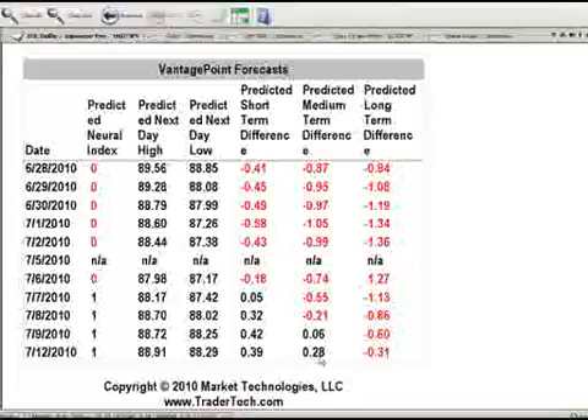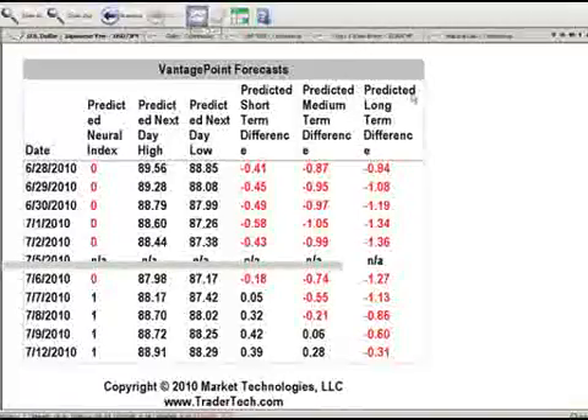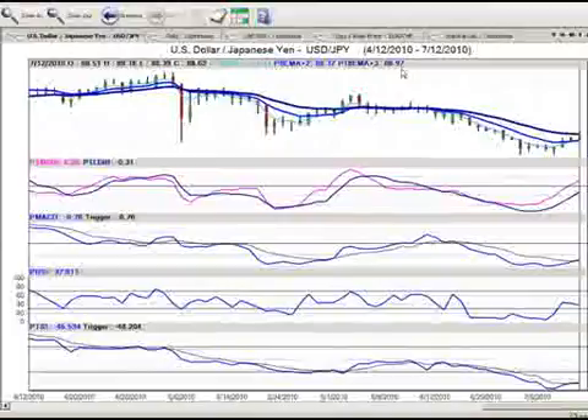We can see that our predicted short and medium-term differences are both positive, and even our long-term difference — this is what we're looking for. It was at negative 60 and has come down to negative 31, so it's given up half of its value. That's a very good indication that we want to start building our long positions down towards the 88.29 area, and then we'd like to see a break of the 18-day predicted moving average from Vantage Point in that 88.97 area — that is a critical level, and right now it's containing the market.